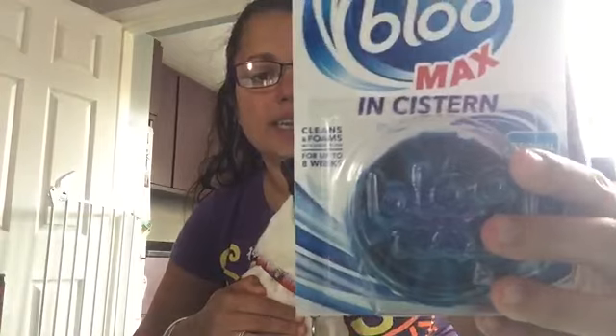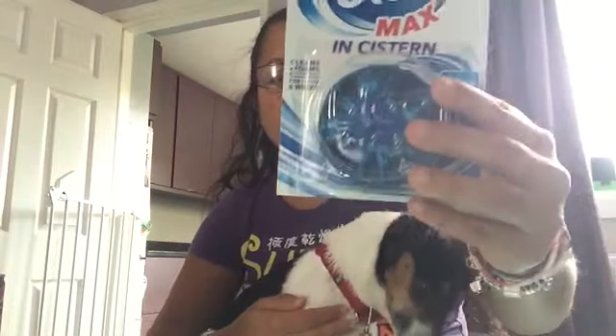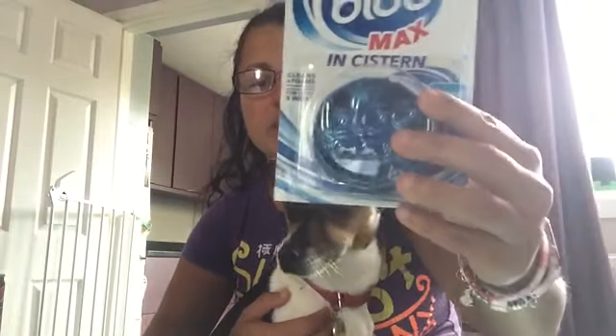I've got a Blue Max in-cistern cleaner. It just keeps your loo lovely and fresh and blue. This was 99 pence. I know they're well over a pound in the supermarket so that was a great price.